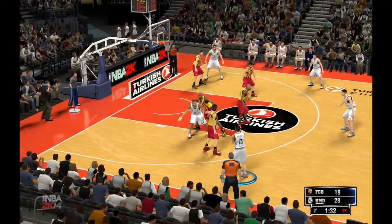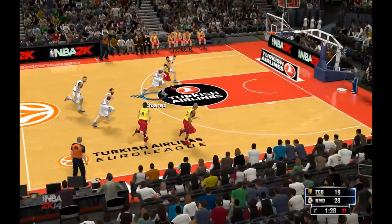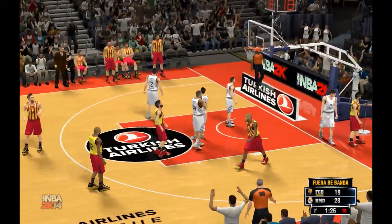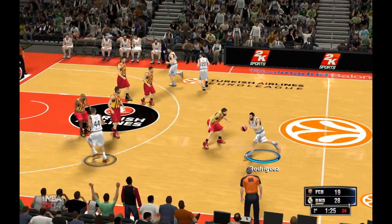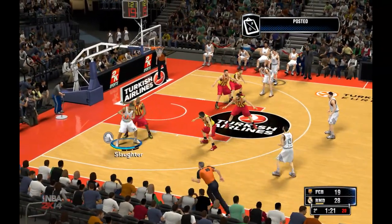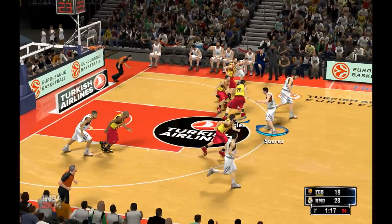Rodriguez outside, pass to Slaughter — stolen. Sada, the pass to Mike, out of bounds. McFord takes possession. Barcelona making a switch here. Madrid leading by nine. Pass to Slaughter, defended by Jawai. He dishes it to Mirotic — gets picked off.